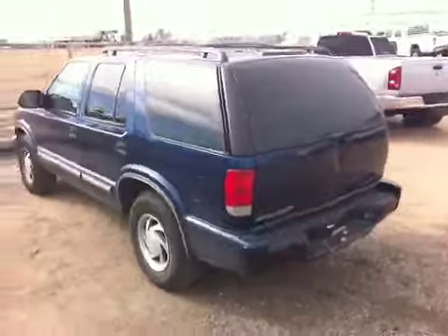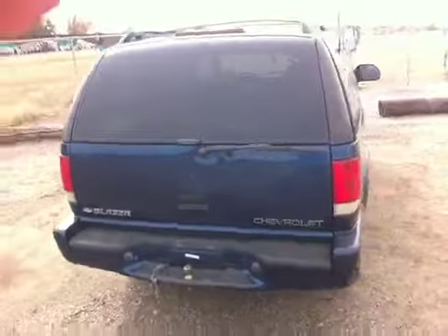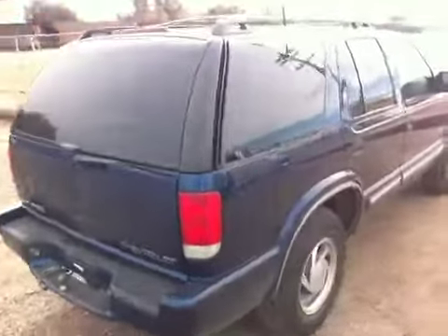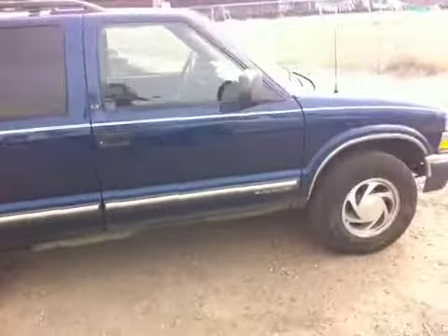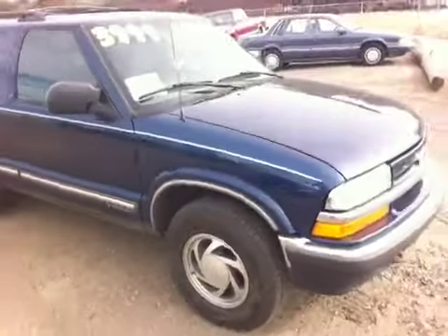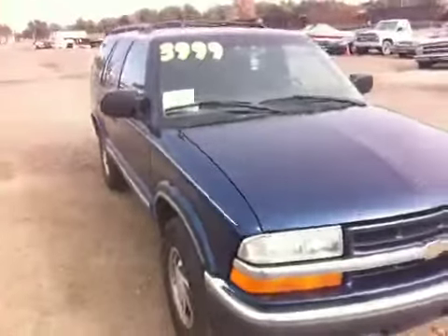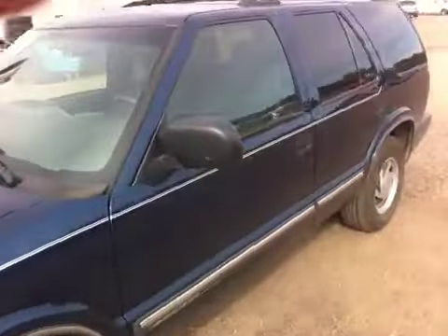2001 Chevrolet Blazer, four-door, four-wheel drive, LT — power windows, power locks, good tires. This little truck is all ready for whatever you'd like to use it for, to keep your family safe this winter and your friends. Don't miss out on this — only $3,999. It's only got 141,000 miles on it.